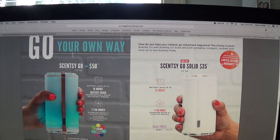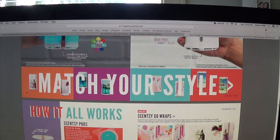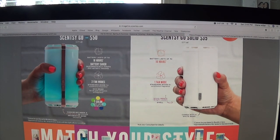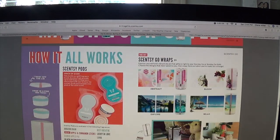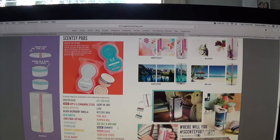Now they have the Scentsy Go Solid for just $35. It's the same height — the only differences are 10 hours of battery instead of 18, one fan mode instead of two, and a solid white shell with no LED lights. But you still get the same limited lifetime warranty. I love my Scentsy Go — I take it everywhere, and it really lasts a long time compared to car bars. New scents for Scentsy Go include Apples and Cinnamon Sticks, Very Very Snowy, Spruce Sugar Shimmer, and a few others.